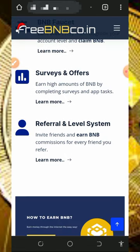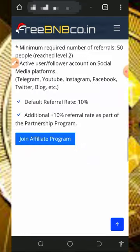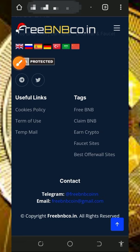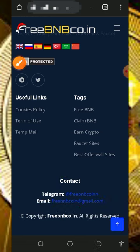Just read all the information about the platform. Here you are going to earn from the BNB faucet, by completing surveys, and also from your referrals. If you scroll down, you're going to see more information about the platform. Check it out and also check the contact information below the screen in case you want to contact them.